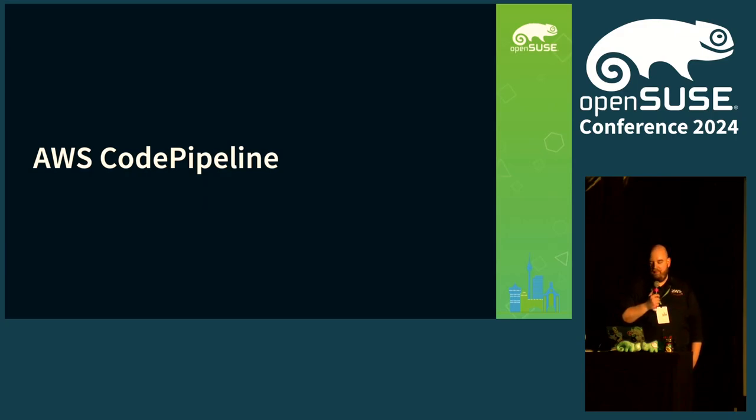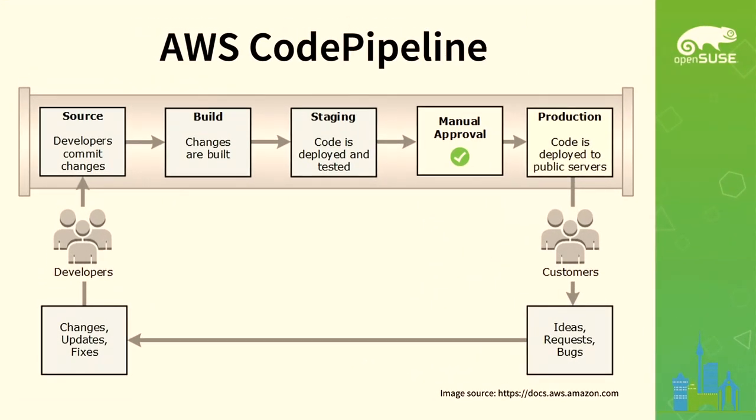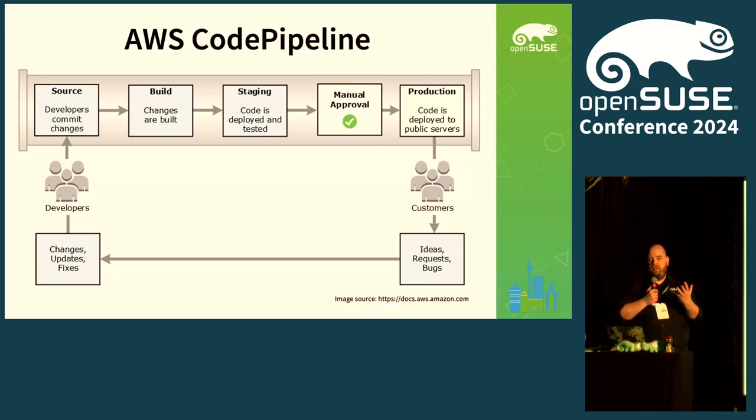Speaking of CodePipeline — who knows what AWS CodePipeline is? It's a managed service from AWS where you can define different stages and then assign actions to those stages. That could be a standard pipeline: you get your source code, you build it, you have some staging, and you might have an approval process. You can also interact with other AWS systems — for example, use AWS CodeBuild to actually build your code. The key point is it's a managed service that can interact with both external and AWS services.